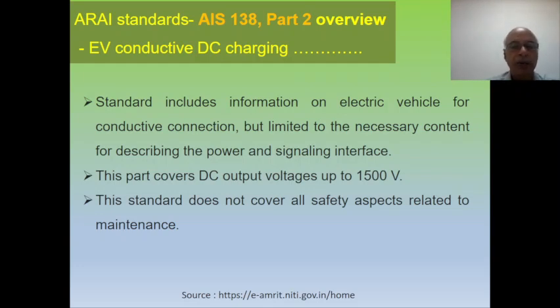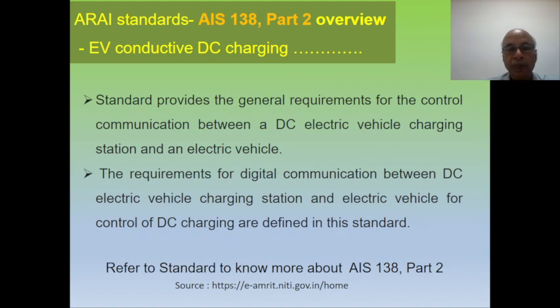Again, this standard does not cover all safety specifications related to maintenance. The standard provides the general requirement for control communication between a DC electrical vehicle charging station and an electrical vehicle.